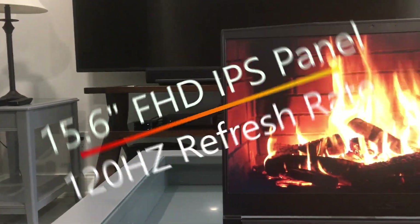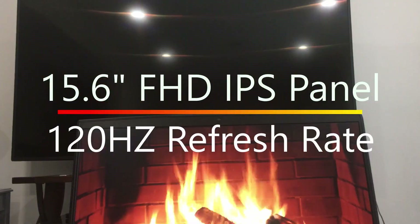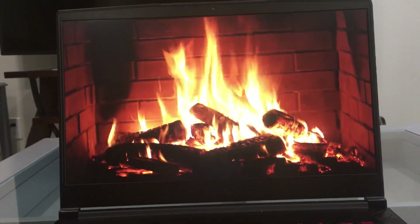The display is really where this laptop shines. It's a 15.6-inch, 120 frames per second FHD IPS panel running at 1080p with G-Sync.